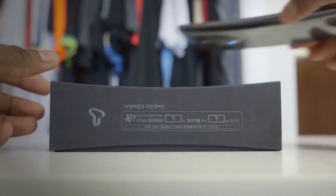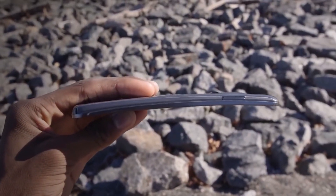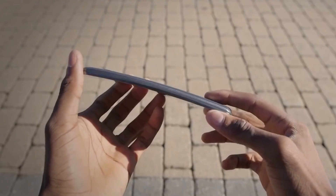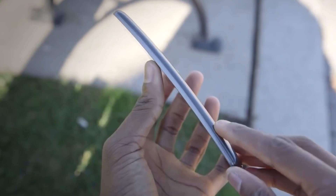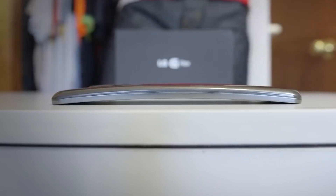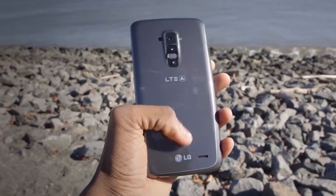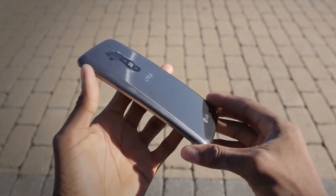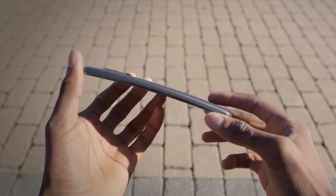The LG Flex is widely known as the self-healing phone, thanks to its coating that can resist scratches. It features a curved battery and is equipped with a crystal clear 1080p touchscreen and a quad-core Snapdragon 810 processor from Qualcomm. Its innovative curved design provides an immersive cinematic viewing experience, ergonomic comfort, and enhanced call clarity, making it easy to hold. It is known as the world's first curved and flexible smartphone.